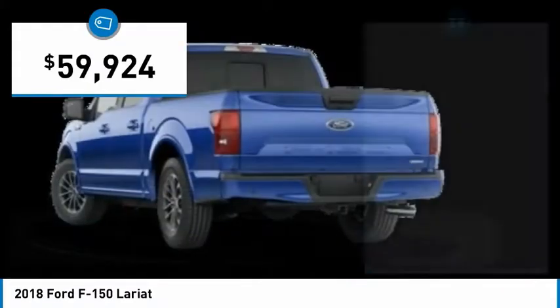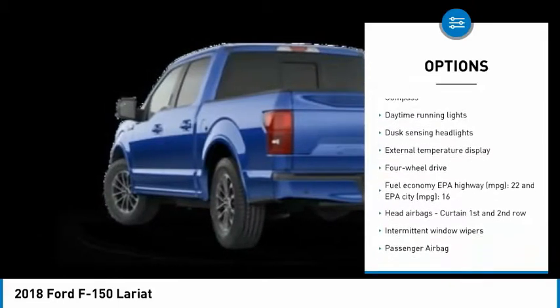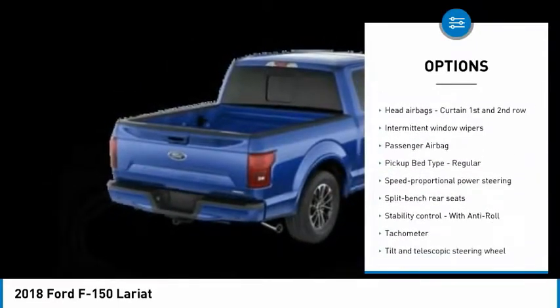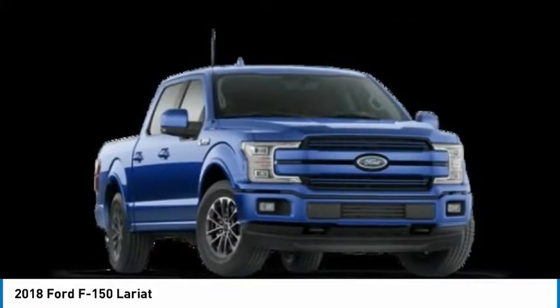So here are some of this vehicle's great options: traction control, passenger airbag, automatic transmission, tilt and telescopic steering wheel, compass, daytime running lights, speed proportional power steering, tachometer, heads up display.